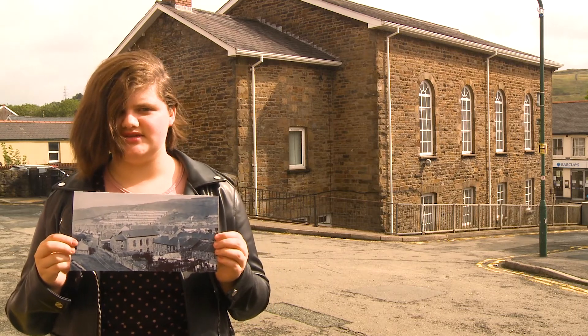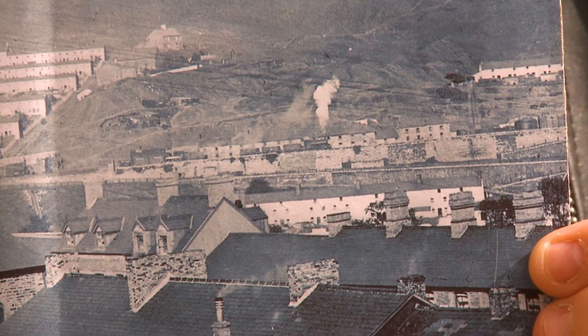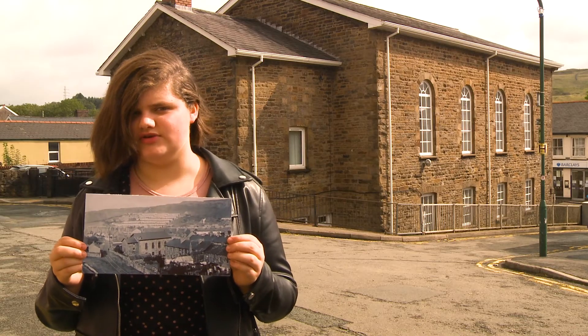On the right hand side here you can see a little puff of smoke which is coming from another train pulling wagons to and from the iron or steelworks.